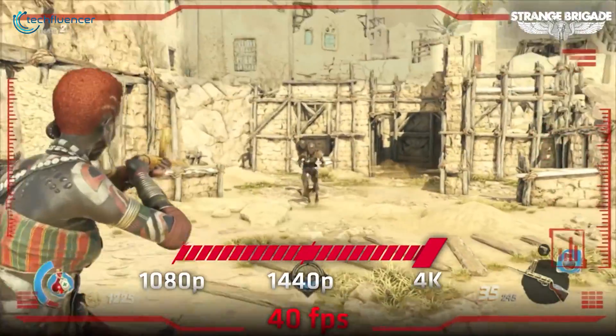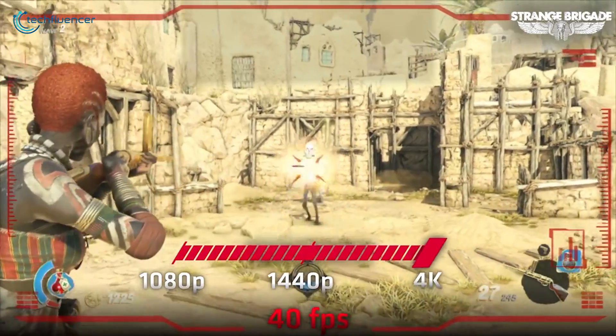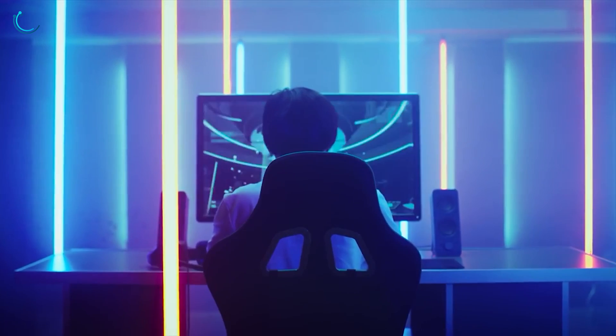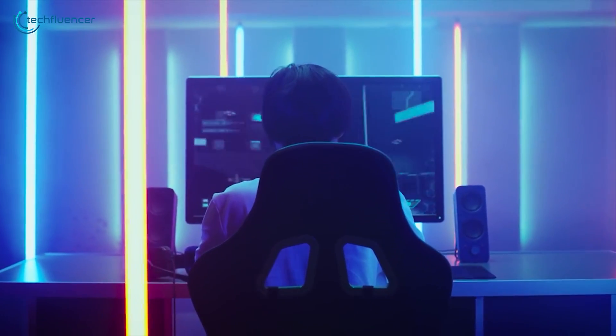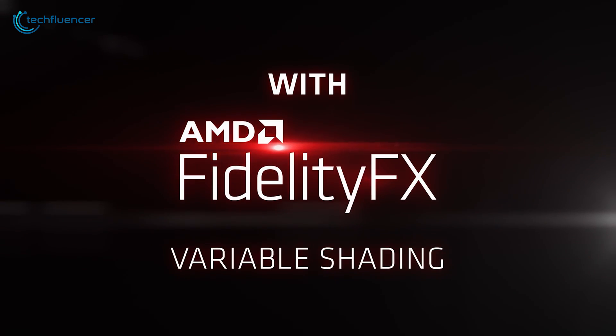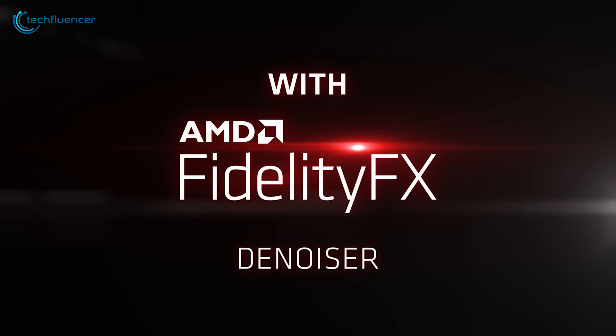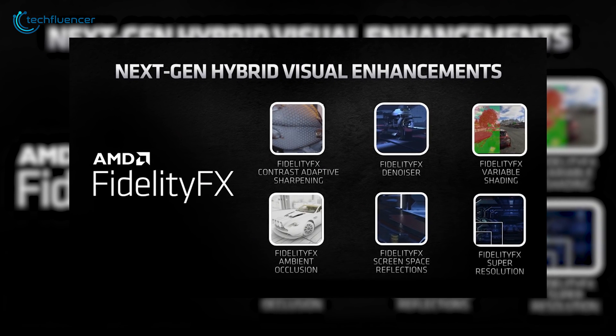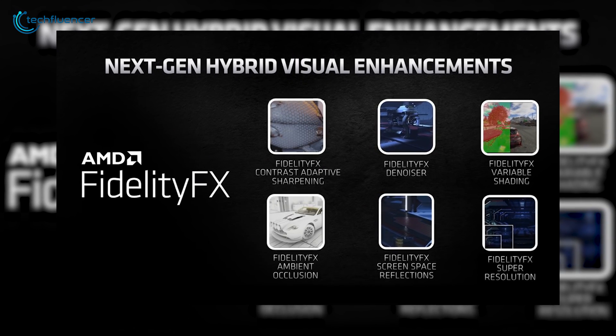It should be able to upscale 1080p to 1440p and 1440p to 4K so that you can enjoy gaming with a better frame rate and more resolution. All that we shared is based on leaks and rumors, and it's better to wait until AMD officially confirms FidelityFX Super Resolution features. And that is pretty much it for the AMD FidelityFX Super Resolution leaks and rumors.